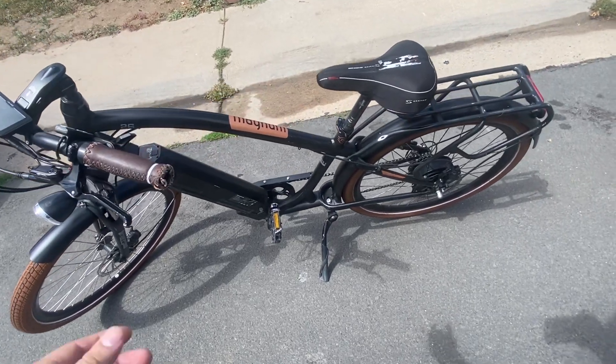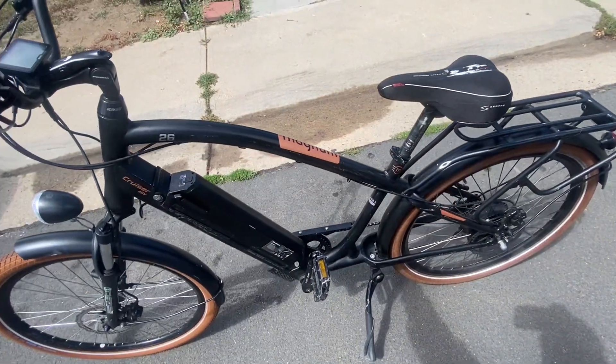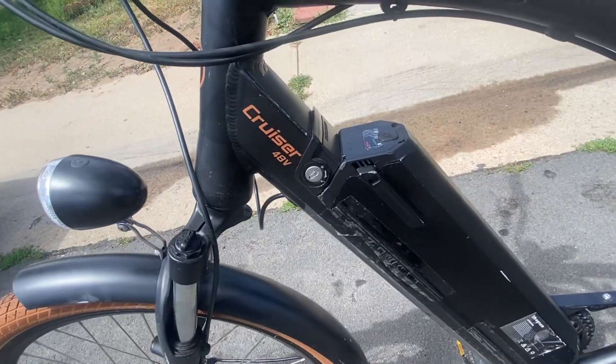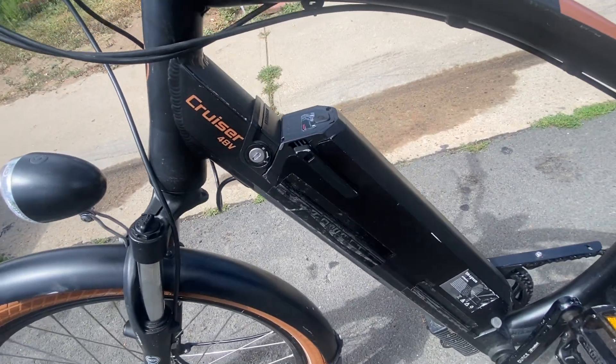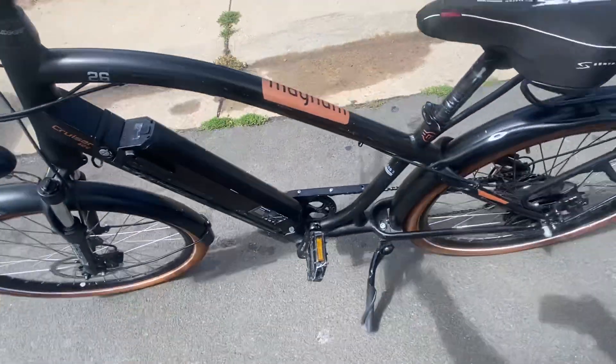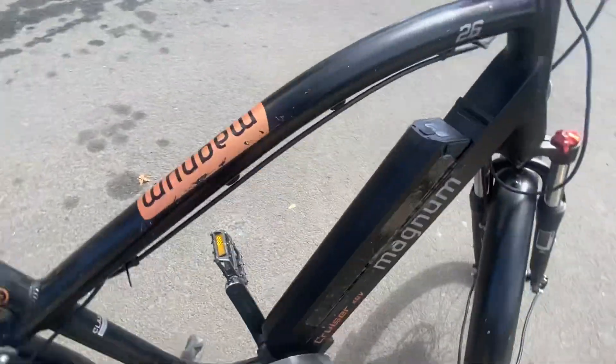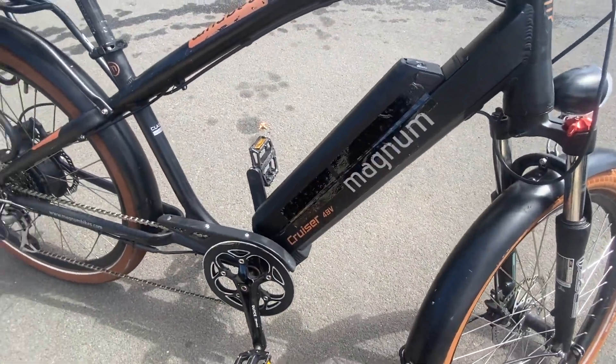What up everybody, y'all who watch YouTube — this is a small review on the Magnum Cruiser 1.0 48V battery. It's a 48-volt battery, and Magnum is the brand.